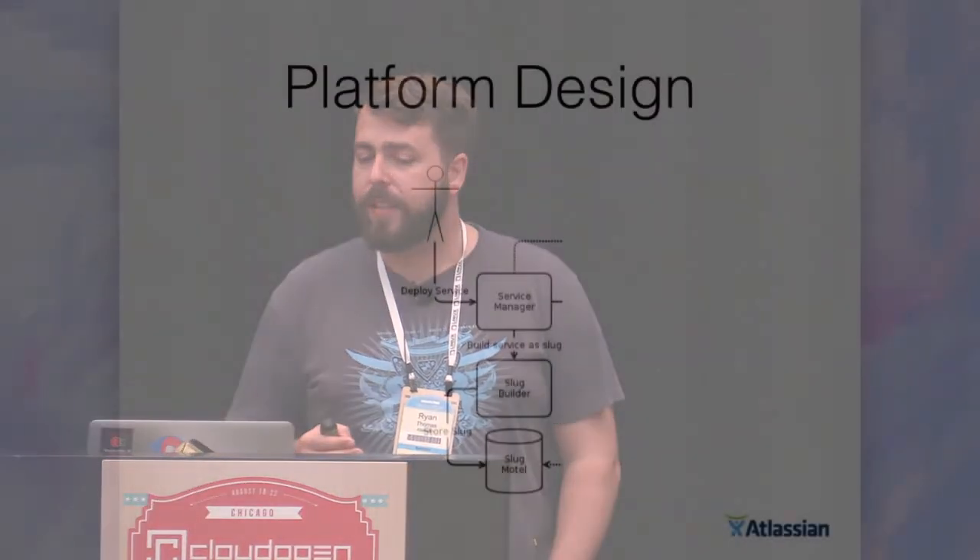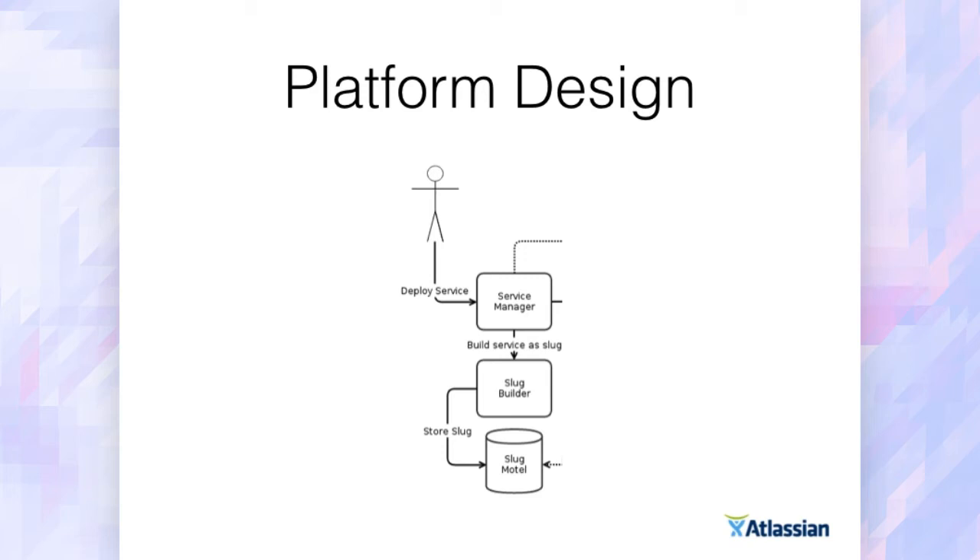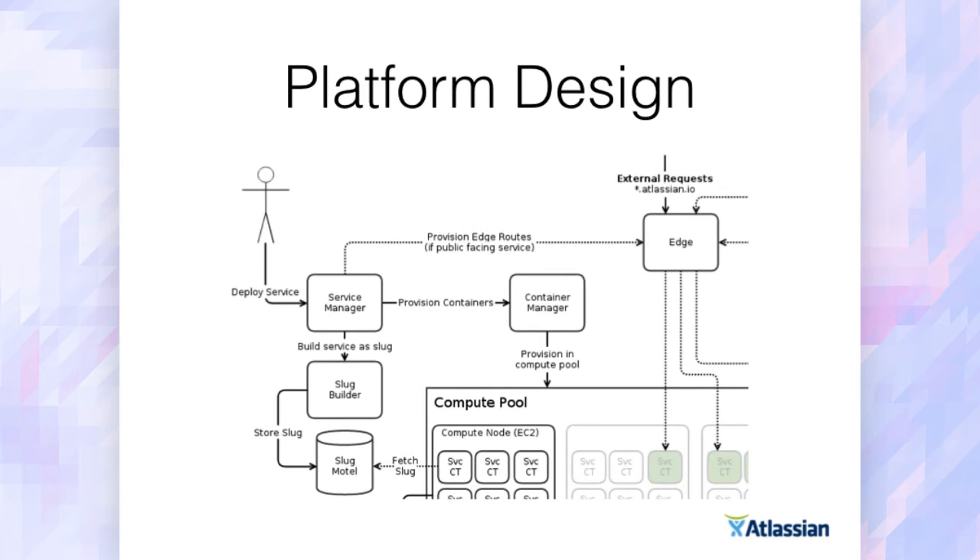We have a service manager, which is our interaction point with the customer — the developers inside Atlassian. That's how they interact with the rest of the system. What it does is interrogate the service descriptor, pull out the relevant section to build the slug, go to our slug-building service, and package it up as a tar-zip. For a Java example, we go to our internal Nexus repository using Maven coordinates from the descriptor, pull it down, create the entry point inside the tar-zip, and push it up to our repository — essentially an S3 bucket. The service manager also creates empty pools in our edge cluster in Stingray, for either the external or internal domain name, and then pokes our container manager — where Mesos fits in — to actually provision the service.